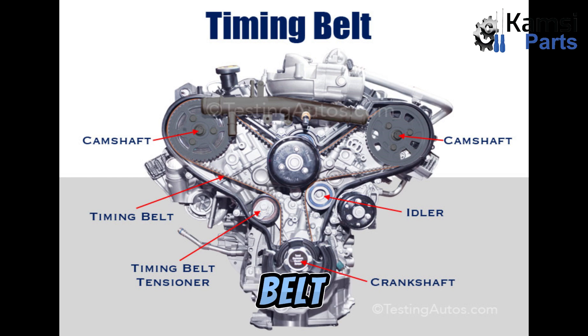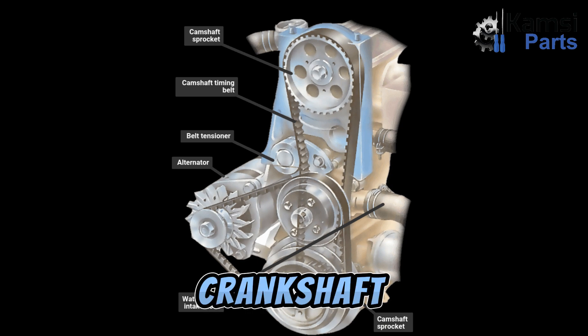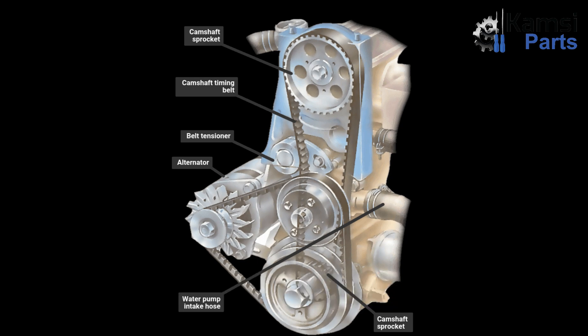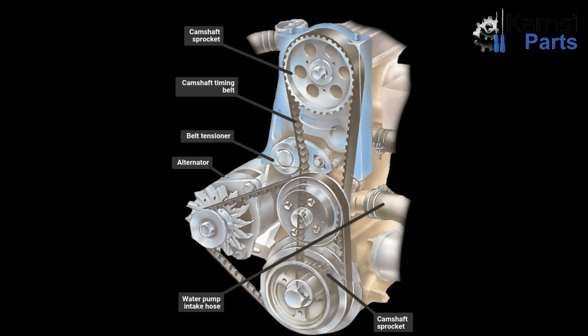What is a timing belt? The timing belt is a rubber belt with hard teeth that interlock with the cogwheels of the crankshaft and the camshafts. It synchronizes the movement of the crankshaft and camshafts, ensuring that the engine intake and exhaust valves open and close in time with the pistons if the crankshaft and camshafts are not operating in unison.